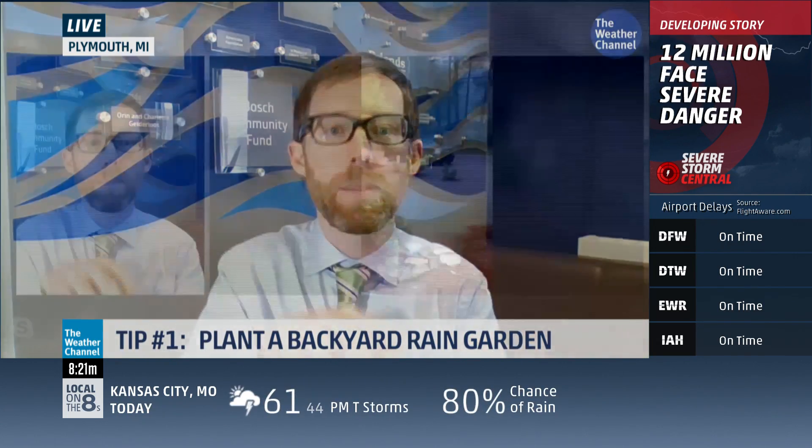A rain garden is a garden that looks great and solves problems — it soaks up all that rainwater. You figure out where the water is coming from: the hard surfaces, your roof, your driveway, your garage. You look in your backyard, pick the places you want to be dry, and plant rain gardens around them to soak up that rain.